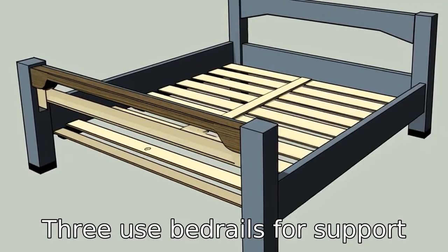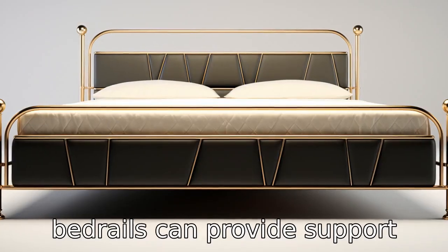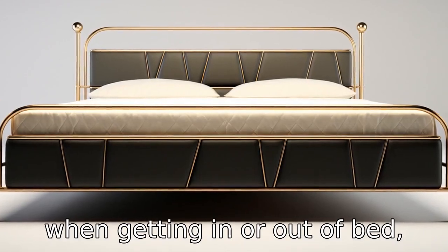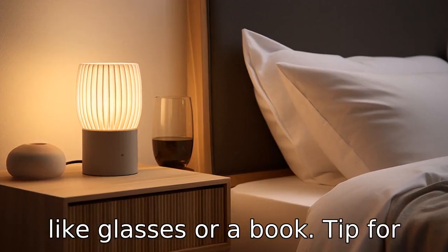Tip 3: Use bed rails for support. These are not just for keeping you from rolling out of bed. Bed rails can provide support when getting in or out of bed, and some models also come with pockets to store necessities like glasses or a book.